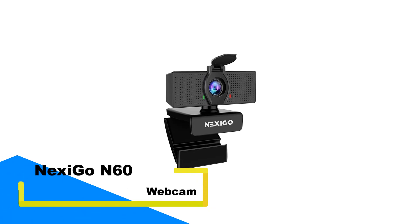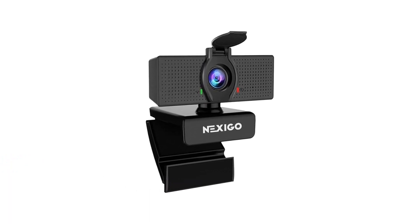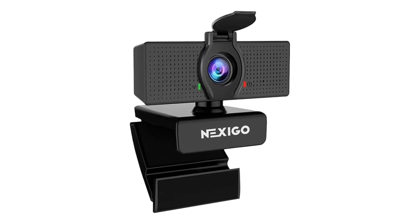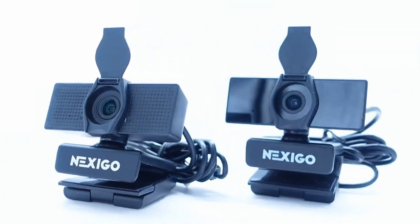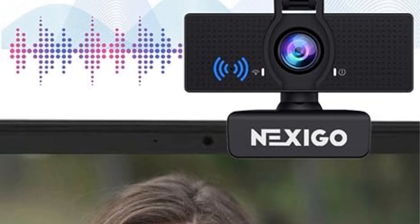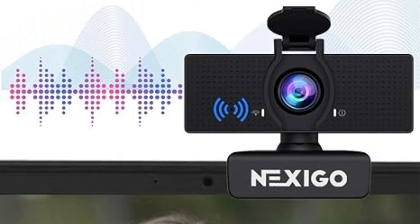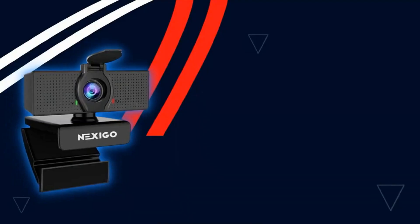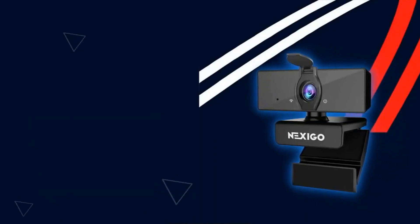Number 4: Nexigo N60 Webcam. This advanced webcam delivers Full HD 1080p video resolution, providing exceptional clarity with every frame. Equipped with a high-quality 2MP CMOS sensor, it captures sharp, detailed video at up to 1920x1080 resolution at 30fps, ensuring that every call, stream, or recording looks crisp and professional. The 3.6mm glass lens is optimized for fixed distances ranging from 19.6 inches to 13 feet, making it a versatile option for a variety of indoor environments.